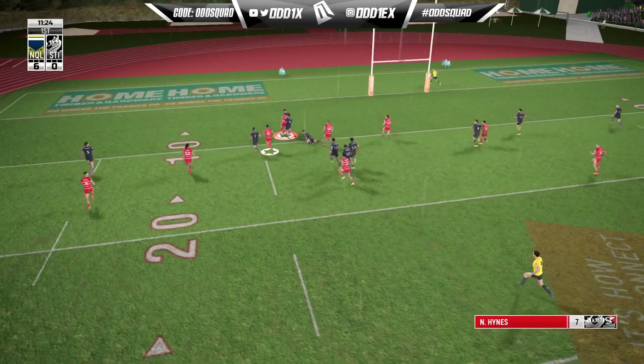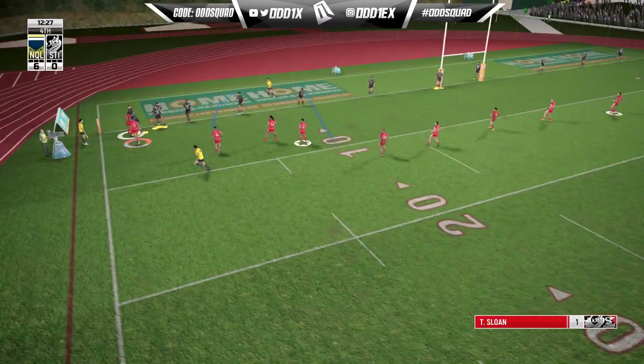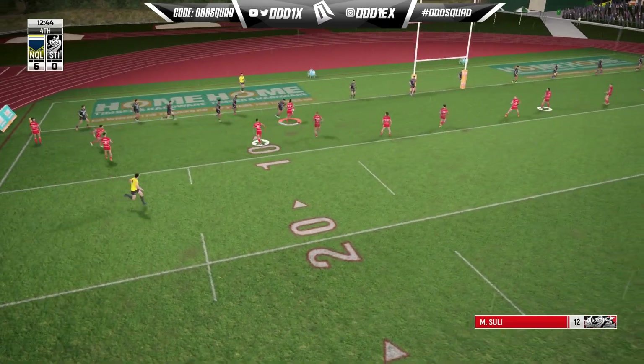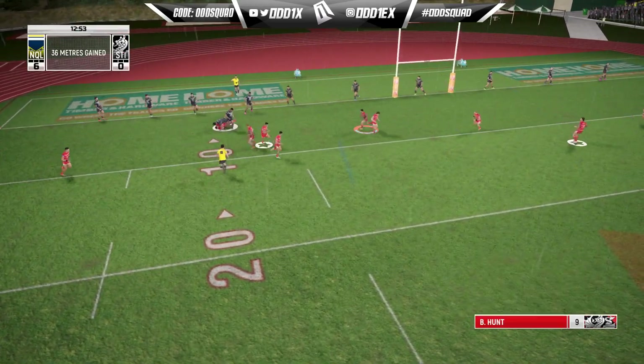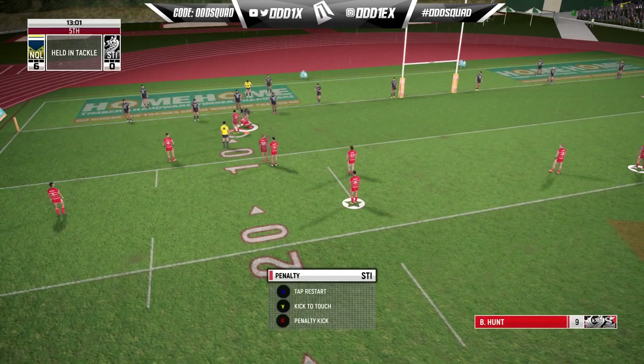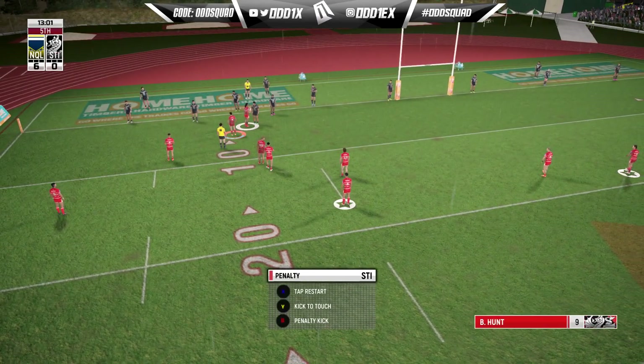Nikko at dummy half - I love the speed. Still a hectic run as we work our way back to the right side. Penalty on the last - talk about a coach killer.